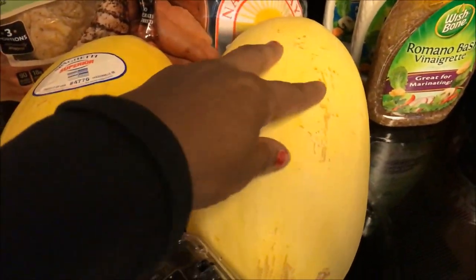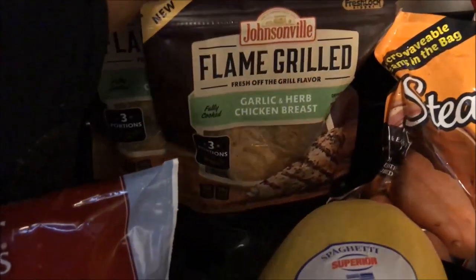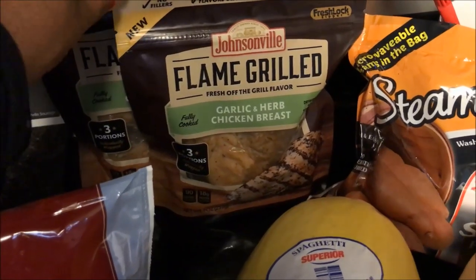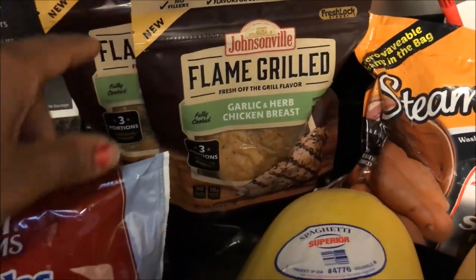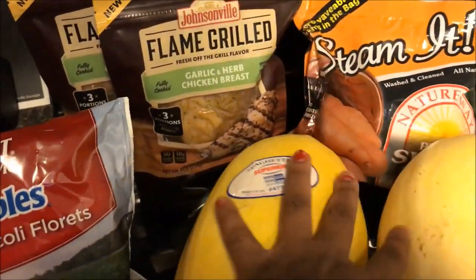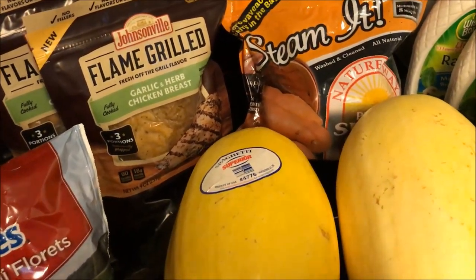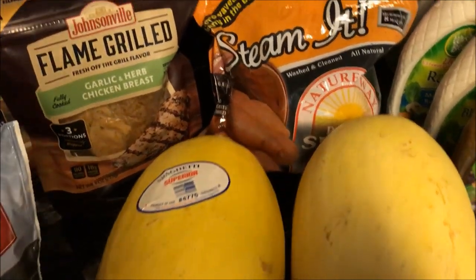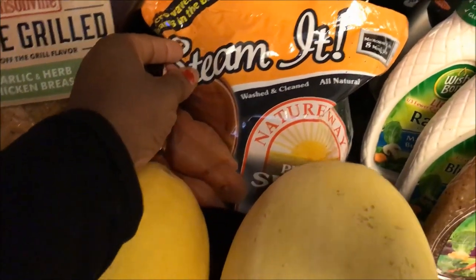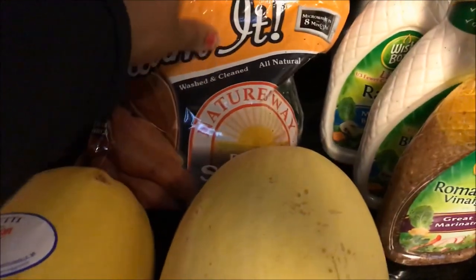The two spaghetti squash should give us about four meals. I'm going to pair them with this Johnsonville garlic and herb chicken breast, which was $4.99 with a $1.50-off coupon that doubled to $3, so I paid $1.99 per bag. There are about three little chickens per bag — I can chop those up and use them with the spaghetti squash. I have alfredo sauce, diced tomatoes, and tomato paste, so I got two bags of those with two coupons.